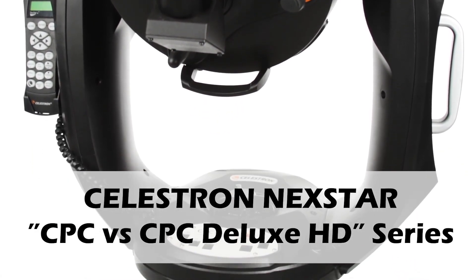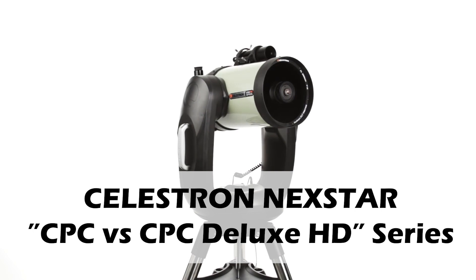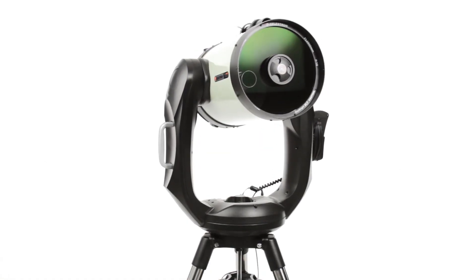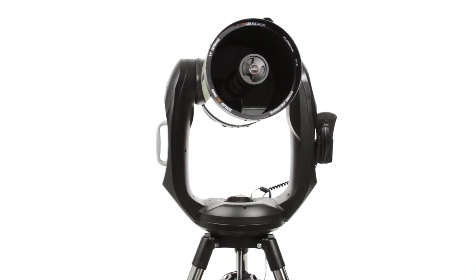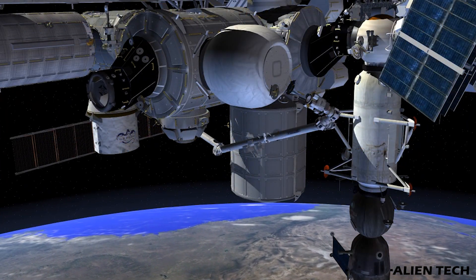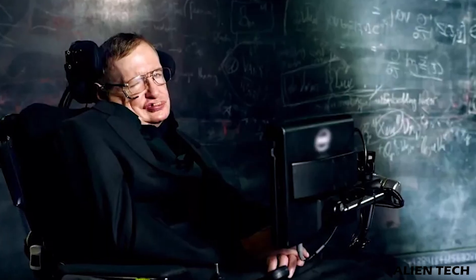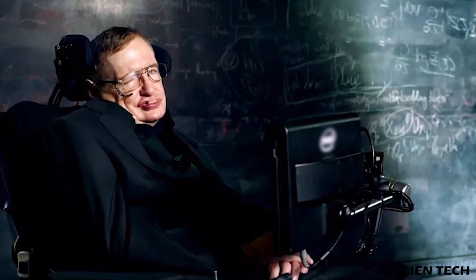In the CPC series there are two types of telescopes: the CPC Telescope and the CPC Deluxe HD Telescope. This CPC series is targeted towards intermediate, advanced, to professional astronomers who are interested in astrophotography. The CPC Deluxe HD series is used by NASA and the International Space Station, and it was also the favorite telescope of Professor Stephen Hawking, so there is no doubt about excellent results from this telescope.